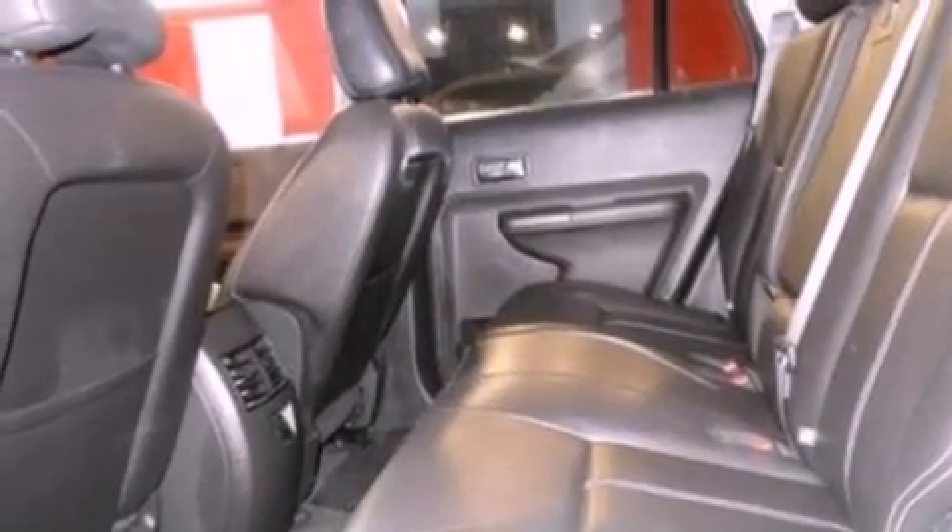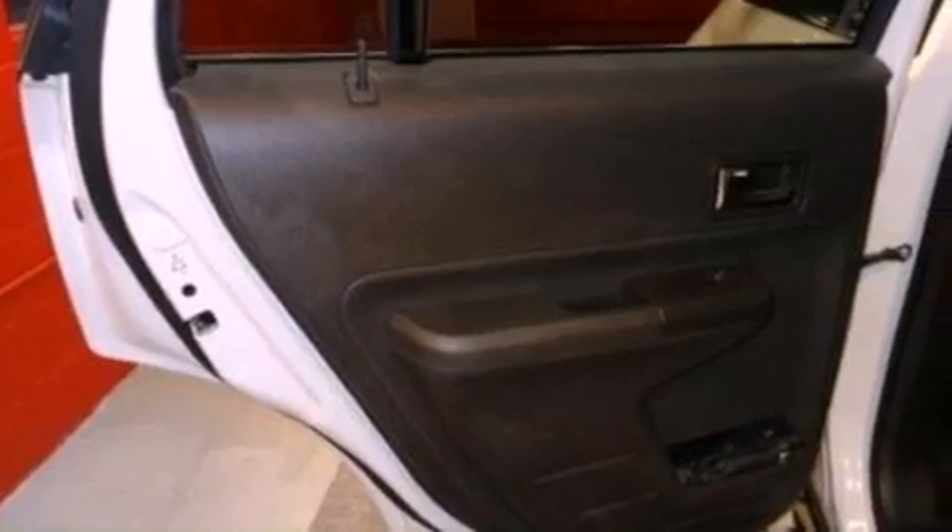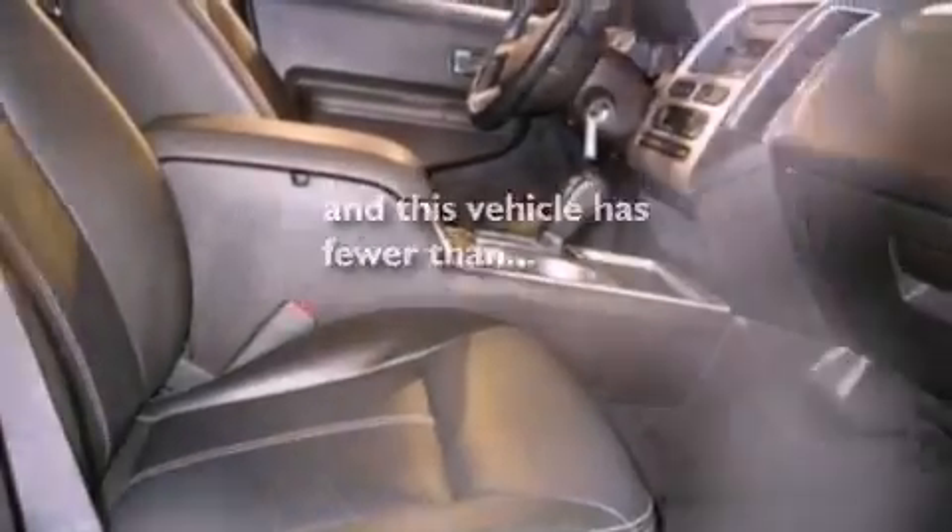A rear spoiler, an illuminated driver's side vanity mirror, dusk sensing headlights, heated side view mirrors, and this vehicle has fewer than 60,000 miles on the odometer.